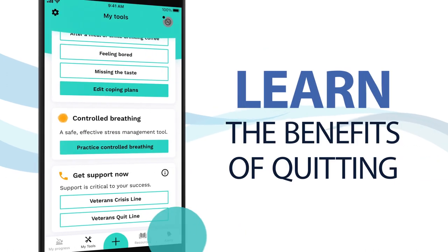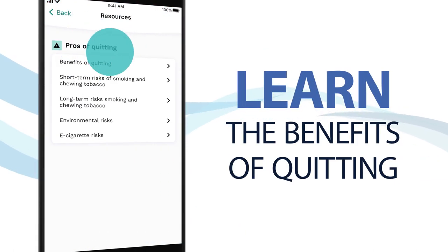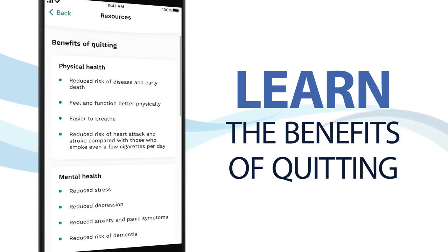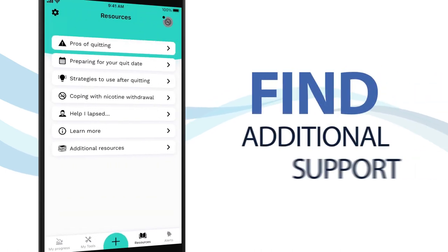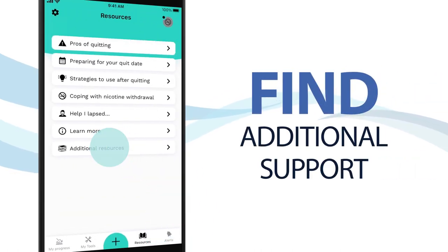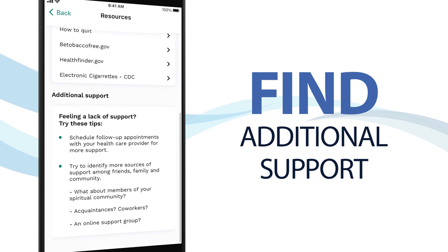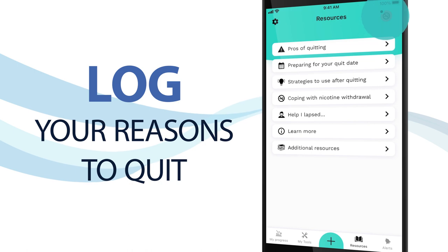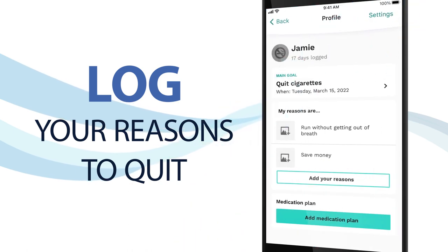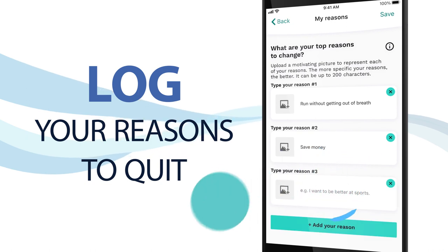The Resources section provides information to help you quit, reduce, or stay quit, such as the benefits of quitting on your physical and mental health. You can also access additional free online smoking cessation resources and tips for additional support. Keeping track of your reasons to quit, reduce, or stay quit can be a helpful tool in your journey. Log your top reasons to change and track them in the app.